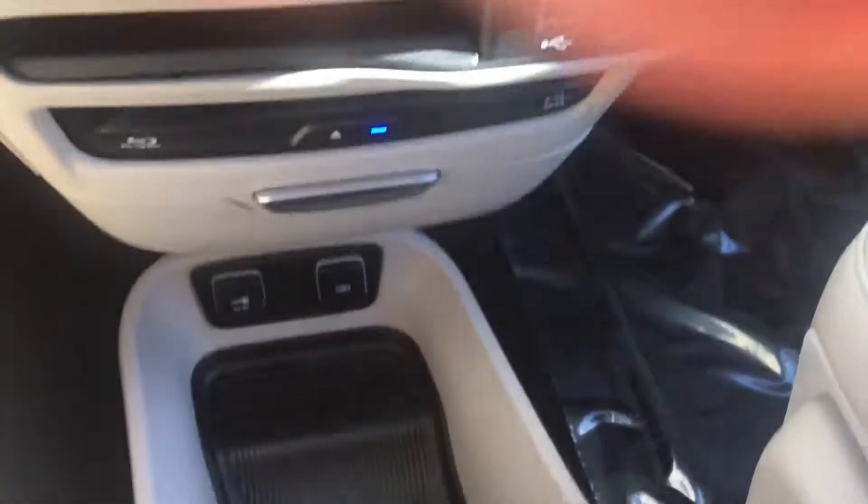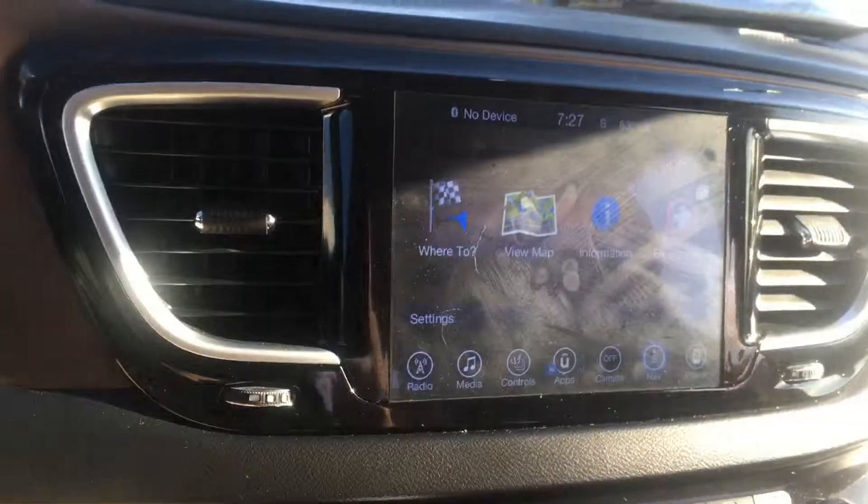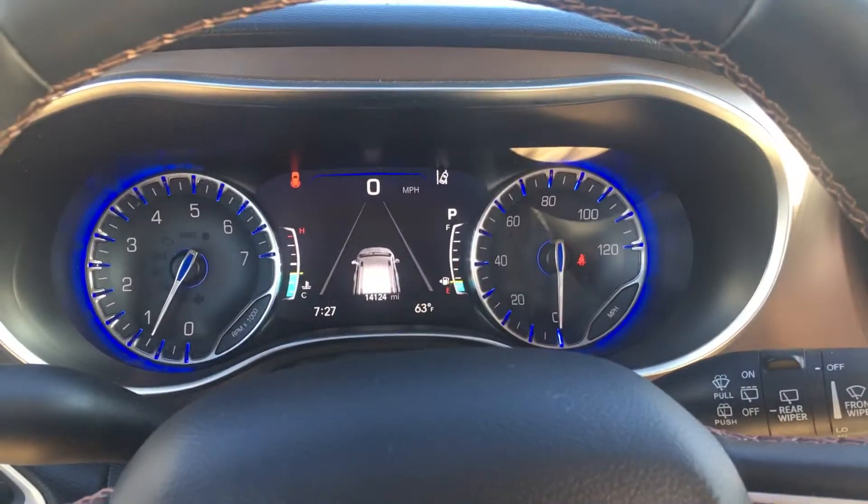And here's your rear entertainment system. Thank you for tuning in.